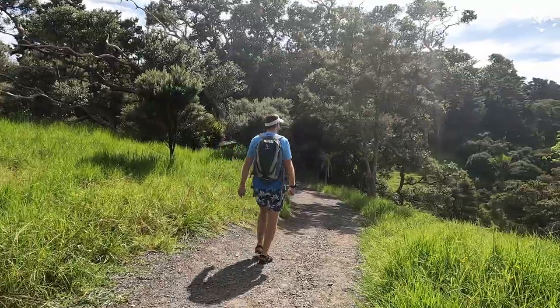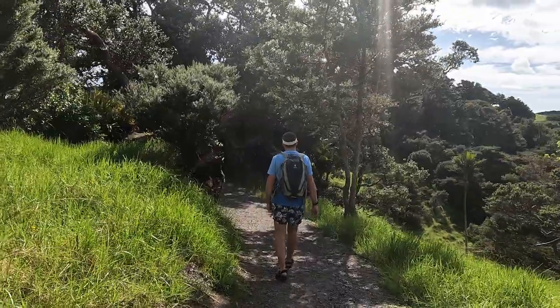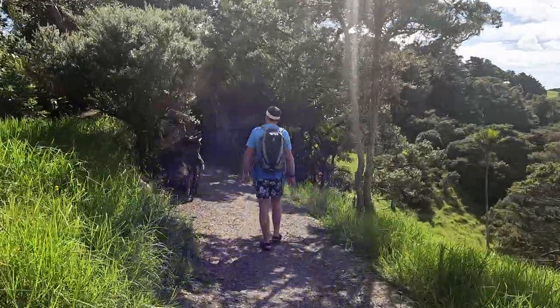Things are not going right for us today — we went off the wrong pathway and walked a while before we turned back. We're back on the path to Whale Bay, looking for another turn-off to the Matspori viewpoint. Take two.